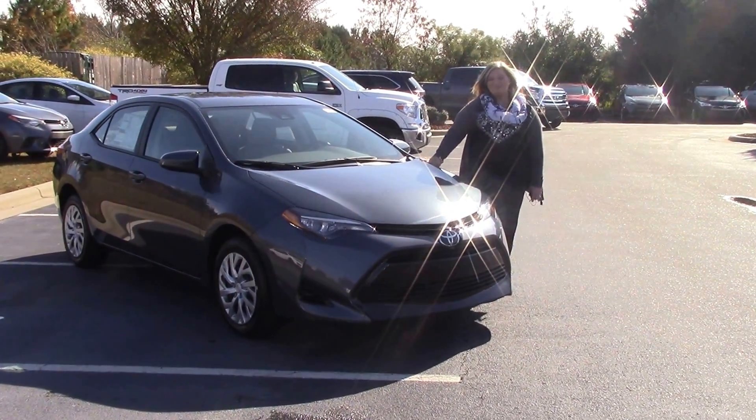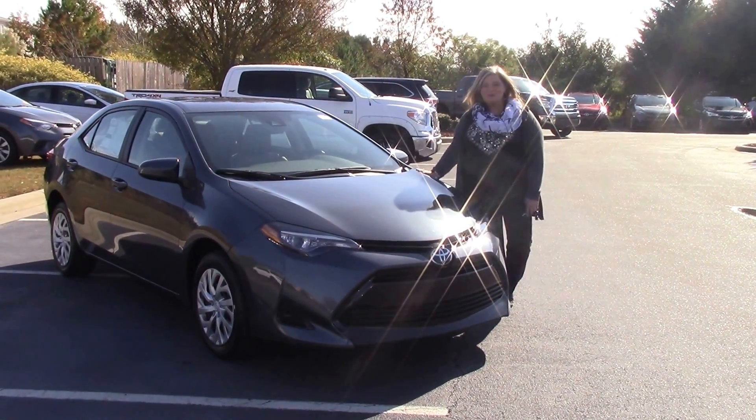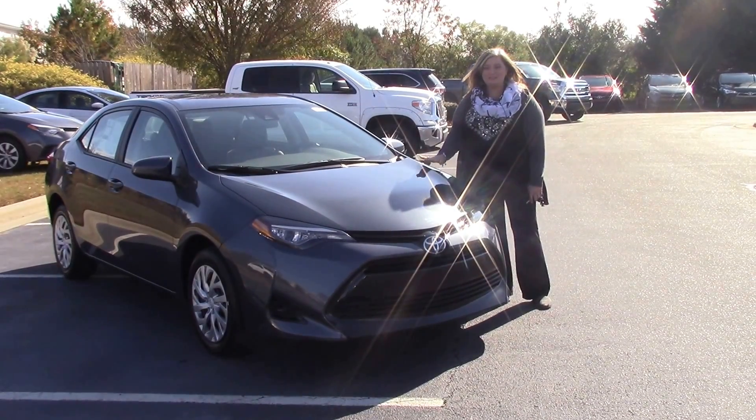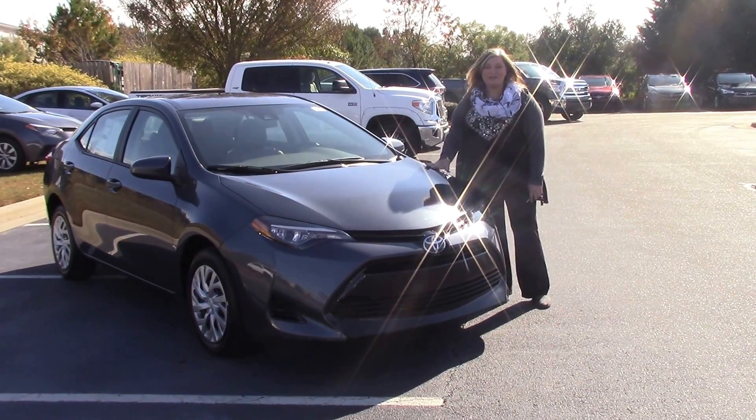Hey, my name is Kim. I'm here at Hubert Vester Toyota. Today we're talking about stock number TN9848. This is a 2017 Toyota Corolla LE.